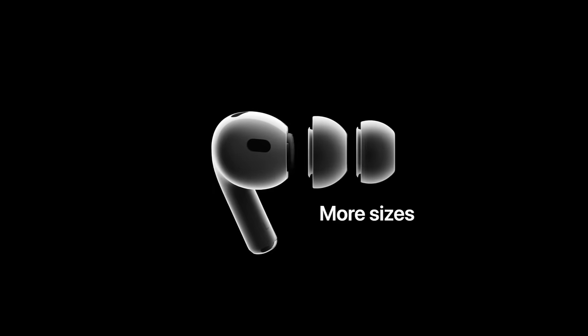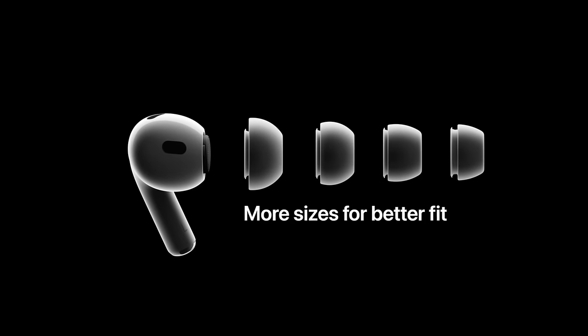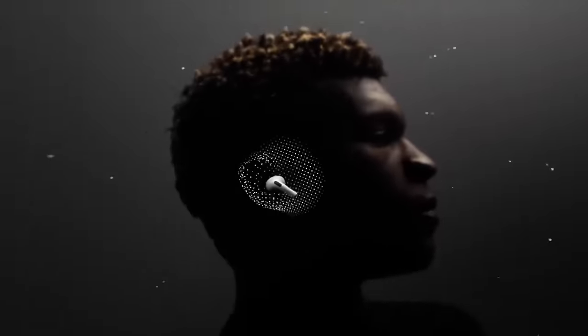What's not clear is how Apple will do this without silicone eartips. Rumors have not been clear on whether Apple will include silicone eartips on this mid-tier option, or if Apple found a way to do good ANC without them. Let me know down in the comments which way you think Apple will go.